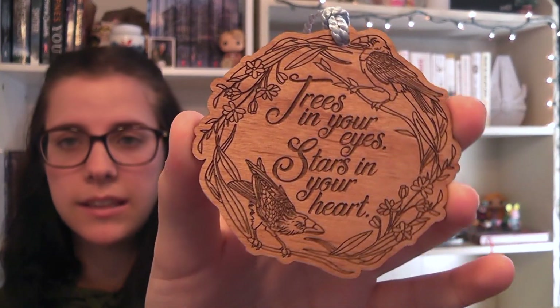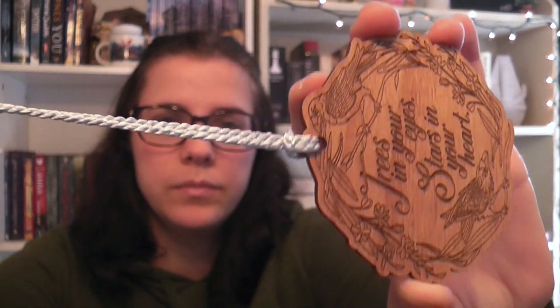The next thing is an Owlcrate exclusive created by Juniper and Ivy Designs. I didn't know this, but every November Owlcrate includes a themed ornament for Christmas. This one was so pretty — it's a quote from the Raven Cycle, and it says 'trees in your eyes, stars in your heart.' It has a light blue cord on it and it's like engraved wood. I do have a little Christmas tree up here, so I'm definitely going to put that on there. I'm pretty sure it's from The Raven King, but don't quote me on that.